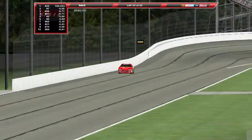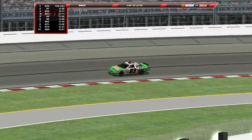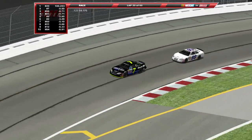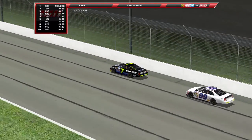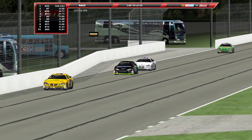Welcome back to Gateway. Ken Weaver is your leader. Your pole-sitter Jason Jarrett is falling all the way back to fourth, as Kyle Krisloff and Kevin Hamlin have climbed their way up to second and third.